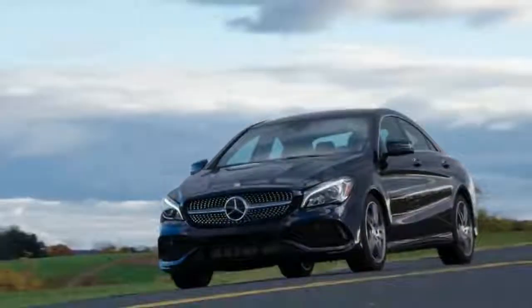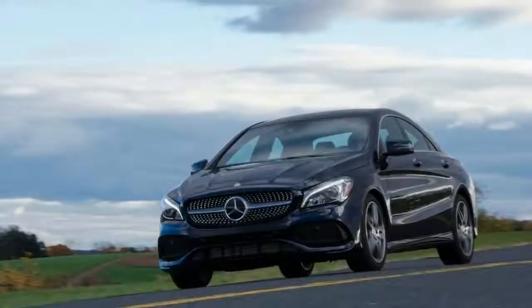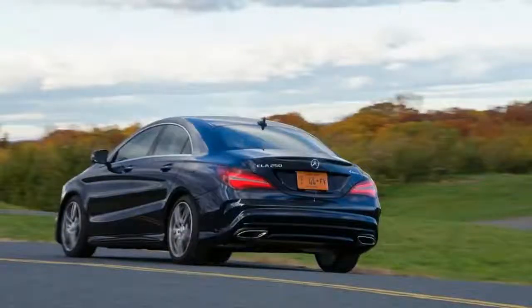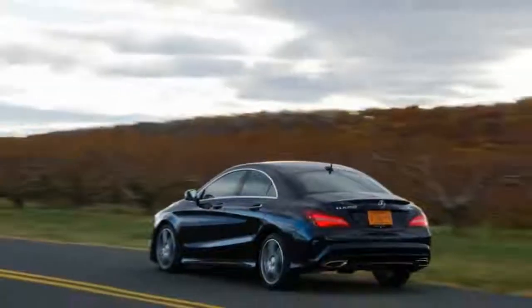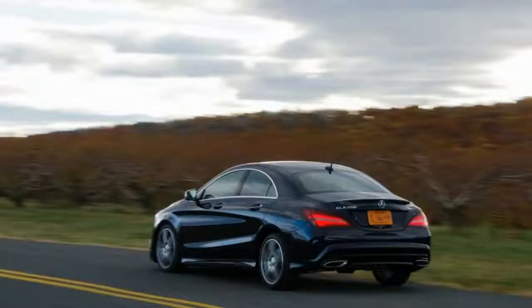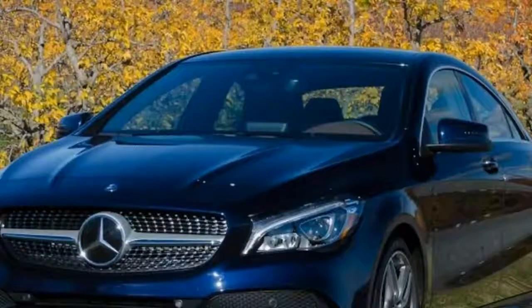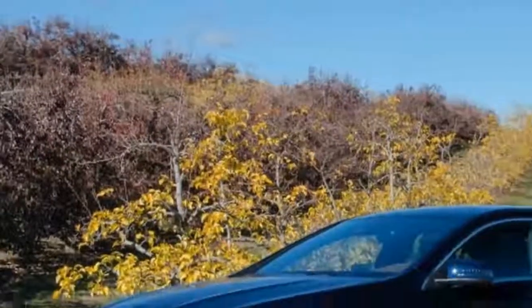It might be the least expensive Benz available, but the CLA's swoopy design makes it one of the more stylish cars on the road. The only engine is a 2.0-litre turbo four-cylinder making 208 horsepower, teaming up with a 7-speed automatic and either standard front or optional all-wheel drive.